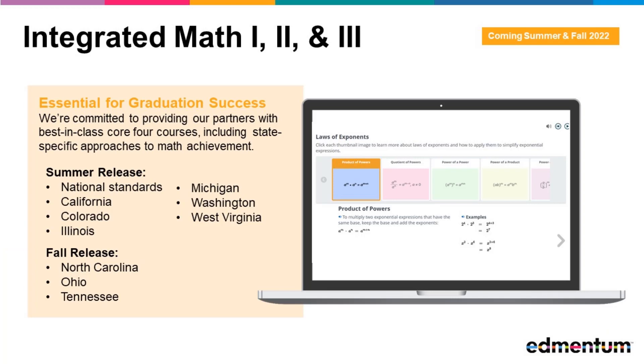Over the past several years, we have made significant investment in our Algebra and Geometry courses that compose the traditional pathway in high school math. This summer, we are excited to announce new Integrated Math 1, 2, and 3 courses, reinforcing our commitment to providing our partners with best-in-class Core 4 courses essential for graduation success.